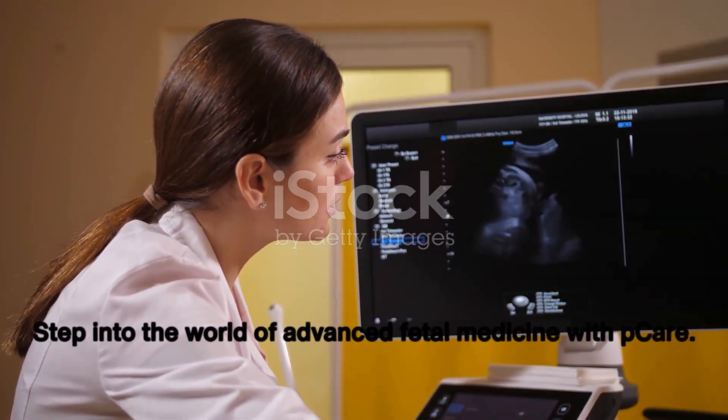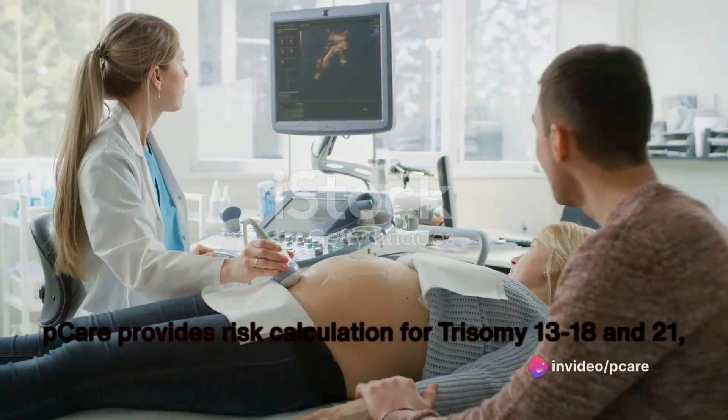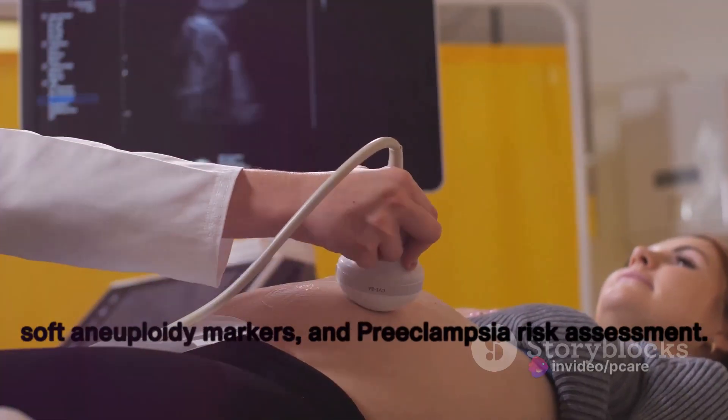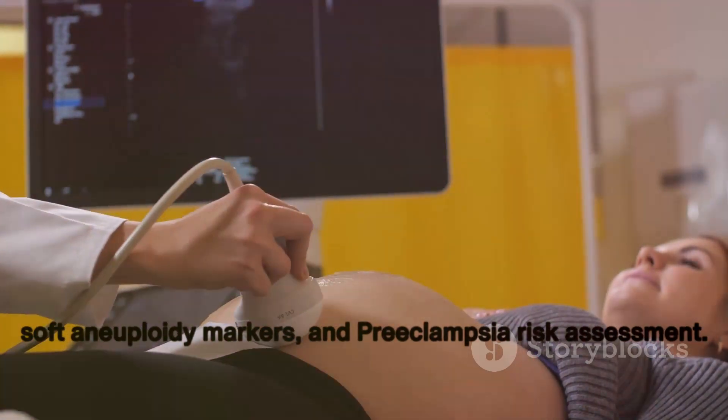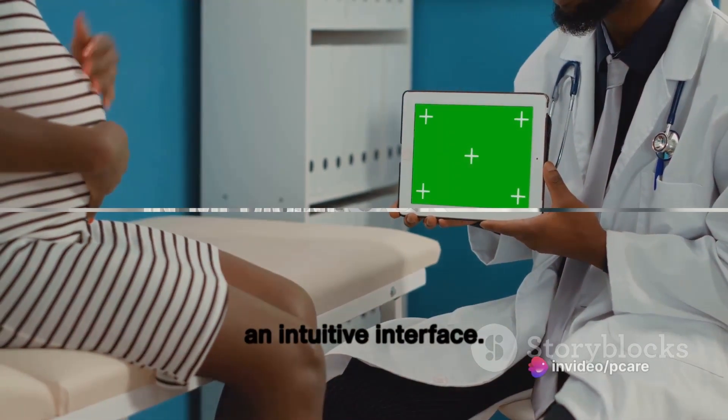Step into the world of advanced fetal medicine with PCARE, offering comprehensive solutions for obstetric sonography. PCARE provides risk calculation for trisomy 13, 18, and 21, soft aneuploidy markers, and preeclampsia risk assessment. Visualize growth history charts and percentile graphs with an intuitive interface.